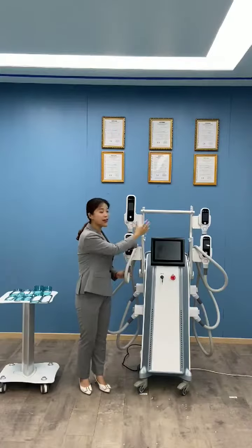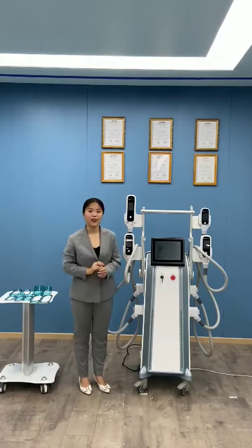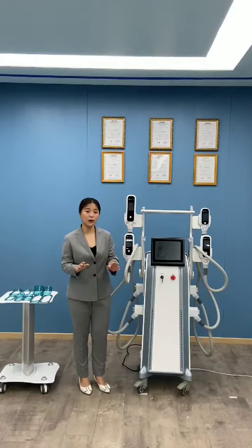Also, cryolipolysis is hands-free automatic working, no downtime, painless — that is why it's super popular.